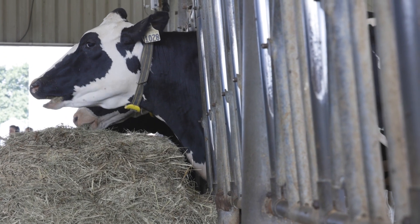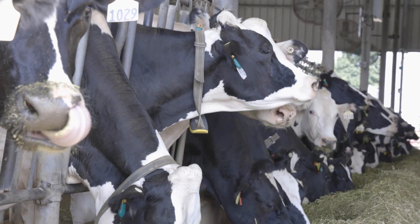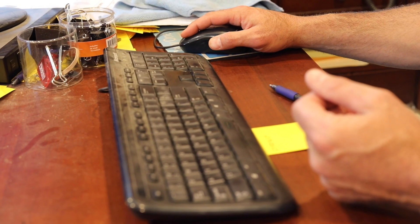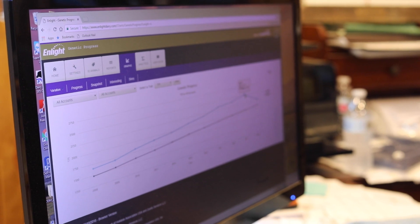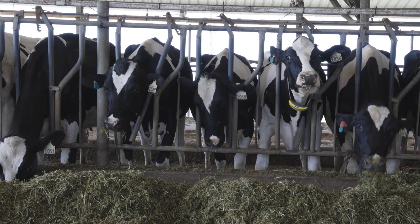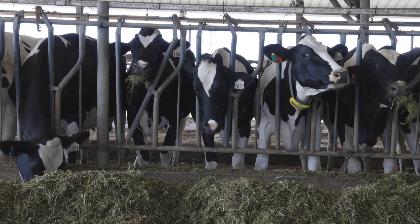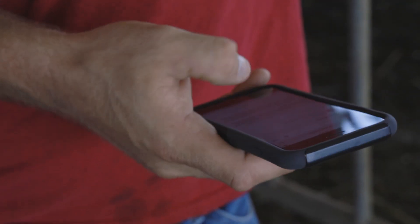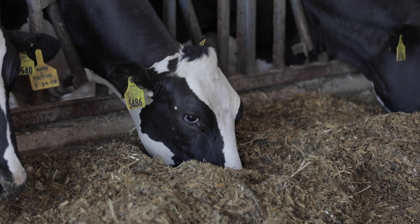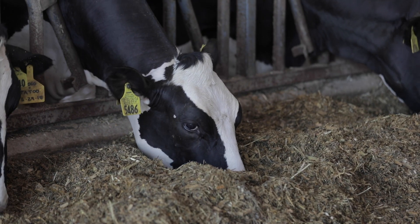The Smart Holstein Lab will be a testing ground for things like wearable sensors, milk-based biomarkers, and other technologies to collect novel phenotypic data. The goal is to experiment with new opportunities and fine-tune technology so it becomes practical and easy to implement on the farm. The things that we are doing there will apply to dairies of all sizes across the country and across the world.